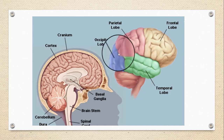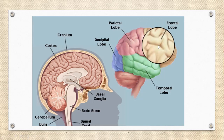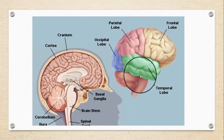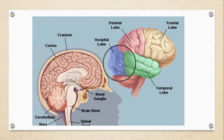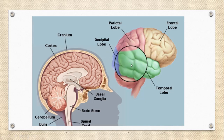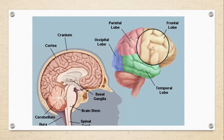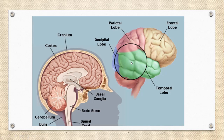The cerebrum performs higher functions like interpreting tactile, auditory, and visual stimuli, as well as reasoning, emotions, and learning. It is also involved in fine control of movements. Each hemisphere is further divided into four lobes: the frontal lobe, temporal lobe, occipital lobe, and parietal lobe, and no lobe of the brain functions alone.